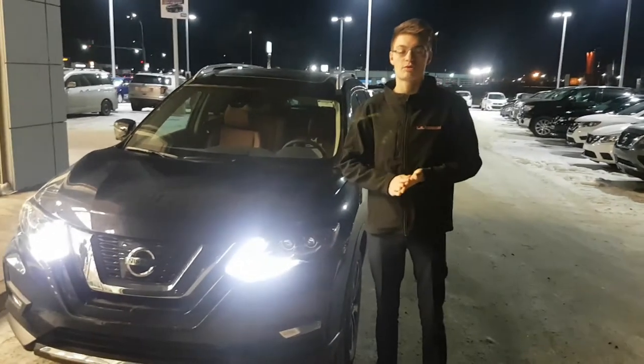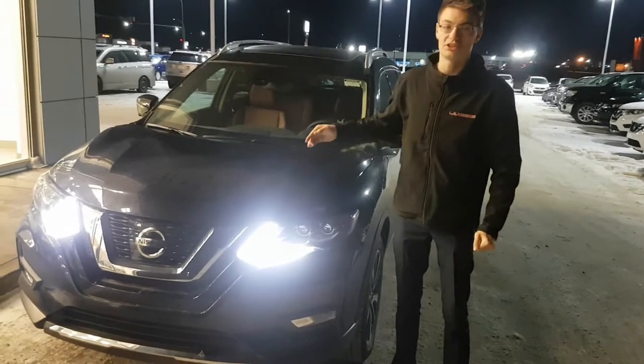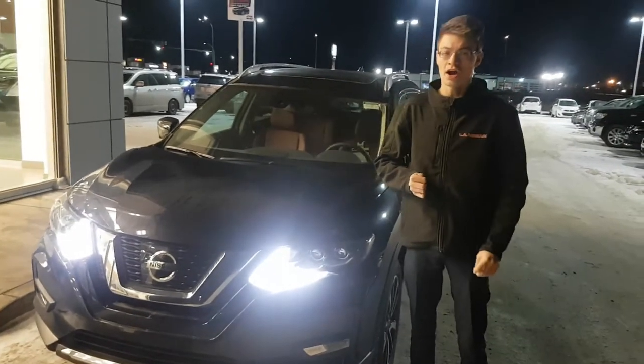I'm here from Leduc Nissan, just wanted to make this quick video for you to introduce myself and a little bit about the vehicle. The one that you have emailed us about is actually a manager's demo and it's not on site at the moment.